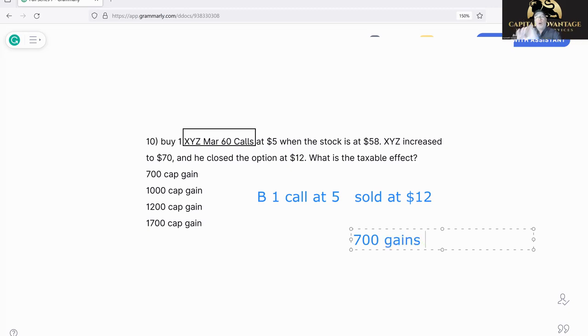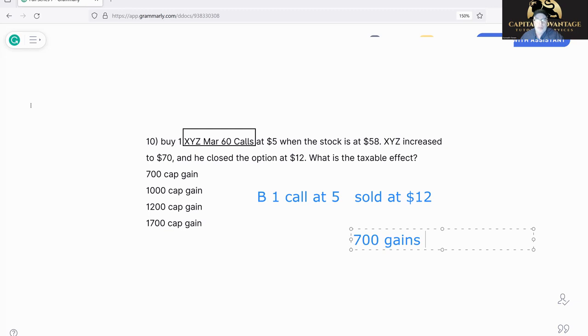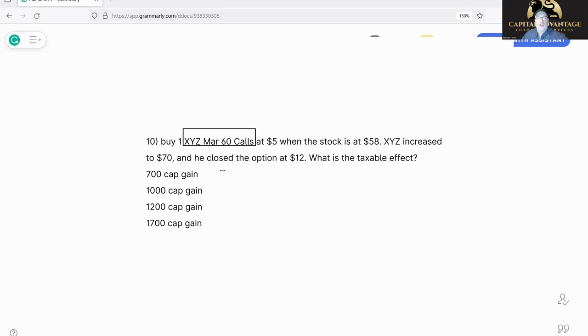I'm going to throw a little curve on this one. Let's change the closing price to 'closed at intrinsic value.' Those bastards — I hate when they do that. Intrinsic and in-the-money mean the same thing.